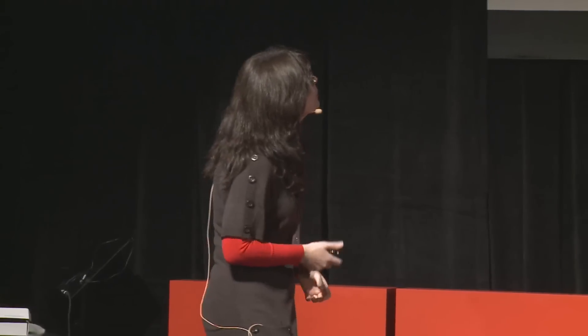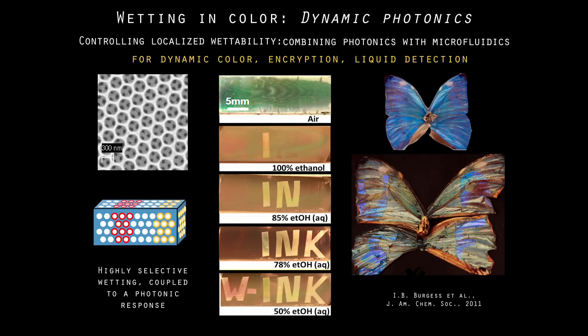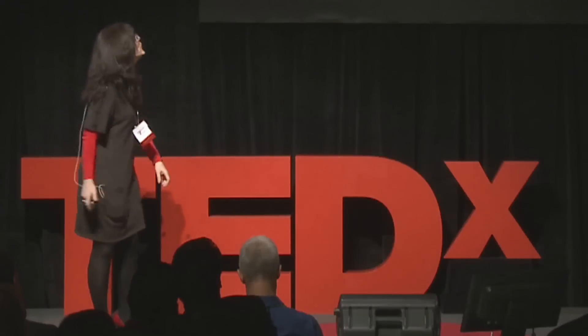So it's a very important business of tattooing butterflies — but if you really want to do something different with that, you can hide messages in these bright materials. Depending which decoder you use, which liquid you use, you can decode different messages. You can use it for encryption, you can use it for liquid detection, and it's an absolute immediate response that you have. This is a combination of skeletal structure with microfluidics and optical response.